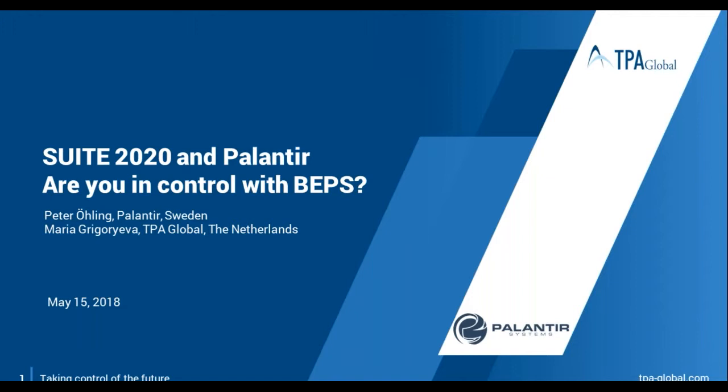Should you have any questions during the webinar, please type them into the question chat box and we will answer at the end of the presentation. Now I give the floor to Maria.